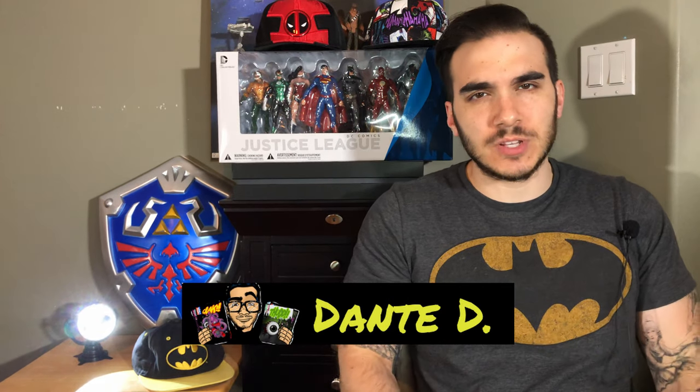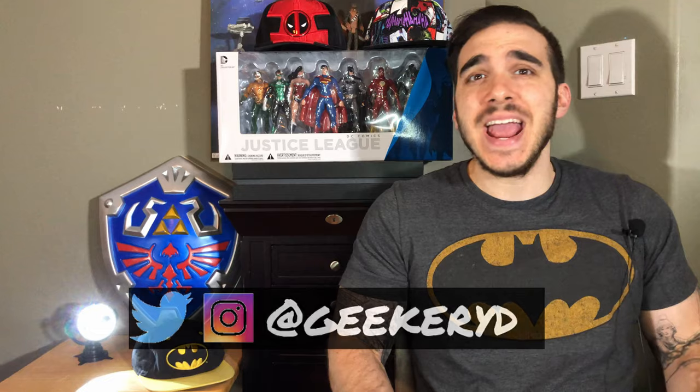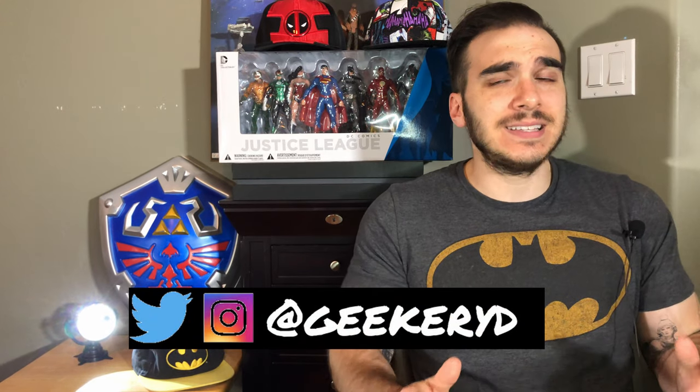Hello to all of my comic book back issue bargain hunters! Dante D here and welcome to the channel where we talk about comic books and other geek stuff. Before we get into today's topic,